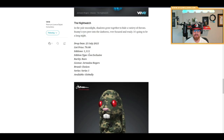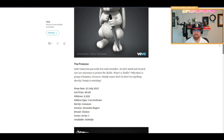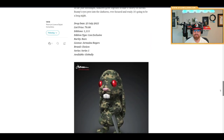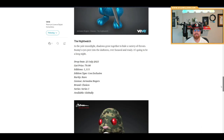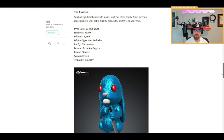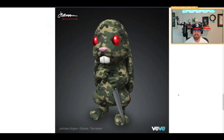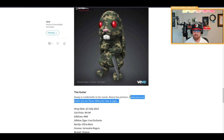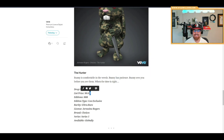There's also a camo variant — this one is a con exclusive. It's the ultra rare called The Hunter. The lore: 'Bunny is comfortable in the weeds, Bunny has patience, Bunny sees you before you see them — when the time is right...' That's hilarious. This one is 90 gems at 888 editions, a very low and magically collectible number, making it ultra rare.